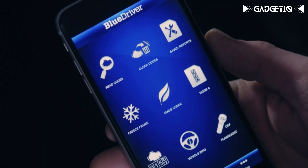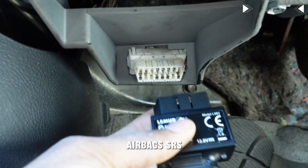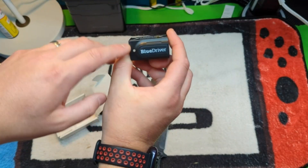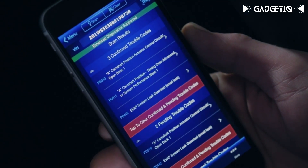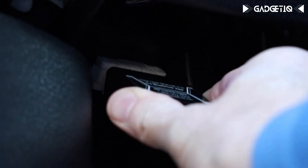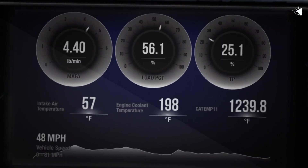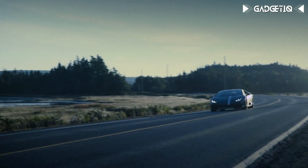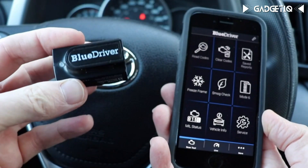Introducing the BlueDriver Bluetooth OBD2 Car Diagnostic Scan Tool — your all-in-one solution for car troubles. It not only reads and clears check engine lights, but also tackles ABS, airbags, SRS, and TPMS codes, and more. Connected to your phone via Bluetooth for hassle-free diagnostics, it provides tailored repair reports with causes and fixes specific to your car's make and model. Stay connected while driving to monitor your car's health in real-time. Take control with the BlueDriver — your pocket mechanic.